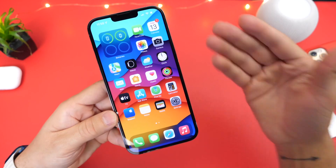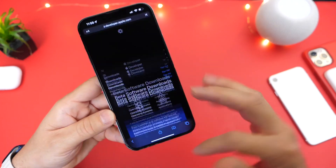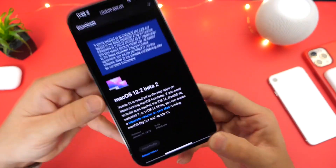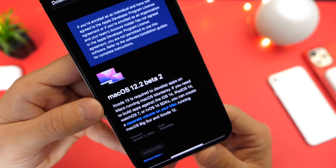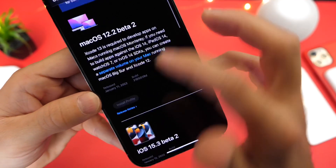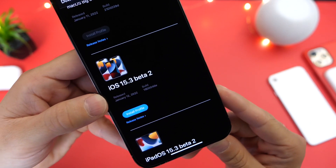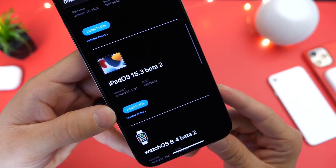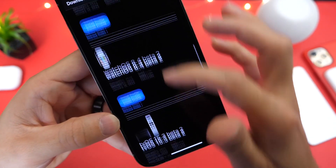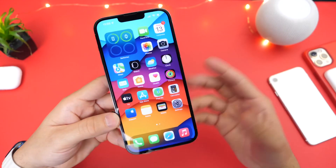I'll stay updating you guys as time goes by. As iOS 15.3 beta 2 was released, Apple also updated all their other platforms as usual. macOS 12.2 beta 2 was released a day prior — January 11th — and then January 12th we saw iOS 15.3 beta 2 as well as iPadOS 15.3 beta 2. watchOS 8.4 beta 2 is now out and tvOS 15.3 beta 2 is now available.